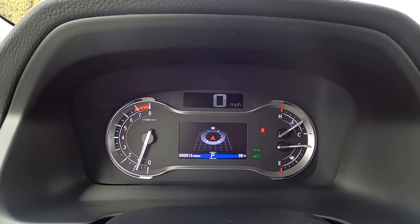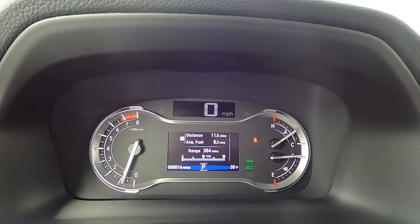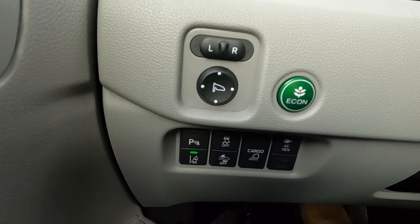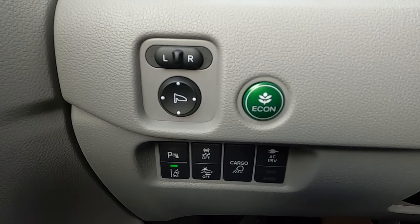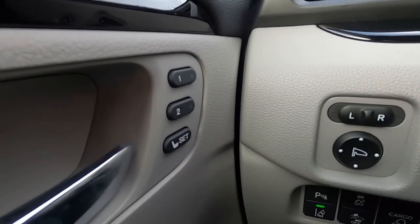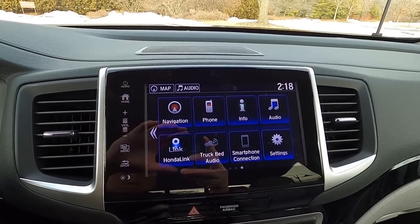The gauge cluster has a sizable screen for information such as the compass, TPMS, trip computer, and more. Buttons on the left of the steering wheel control mirror, safety features from Honda Sensing, cargo light, the AC outlet in the trunk, and traction control. On the door panel you have memory seats, and auto up-down windows for just the front passengers.